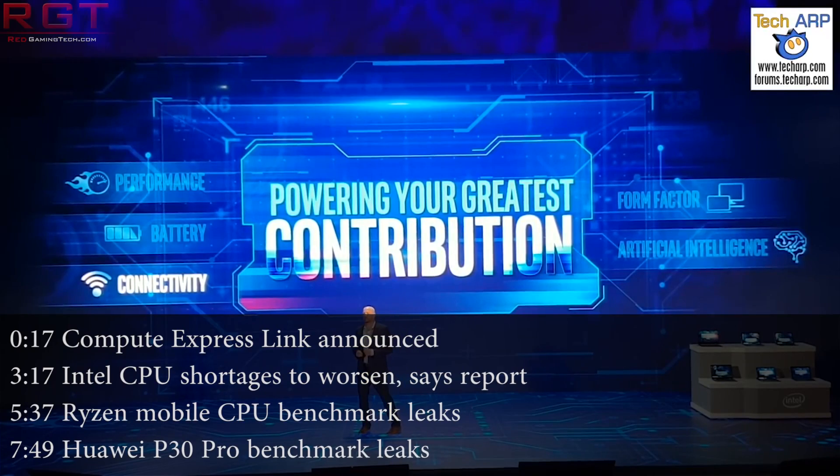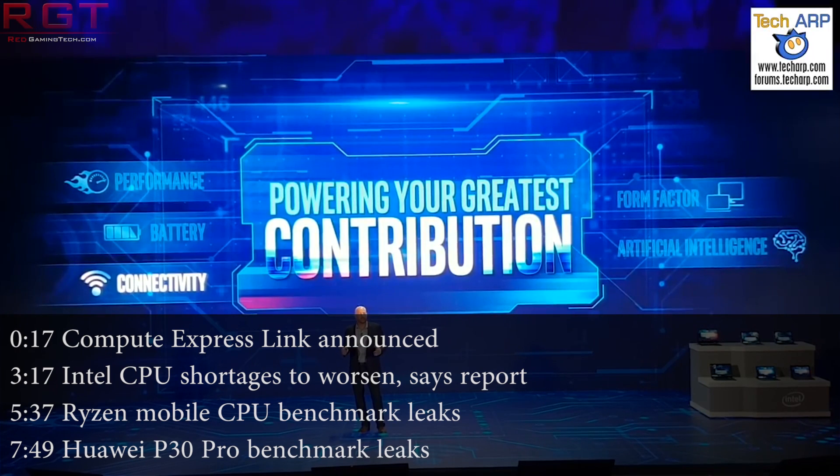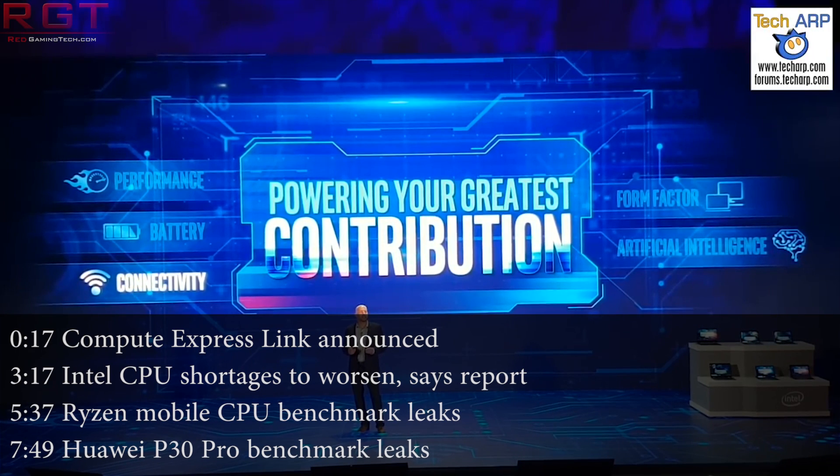Hello and welcome to this Red Gaming Tech video, myself Amata, where as always I'm here with the latest from the tech world in the last 24 or so hours.